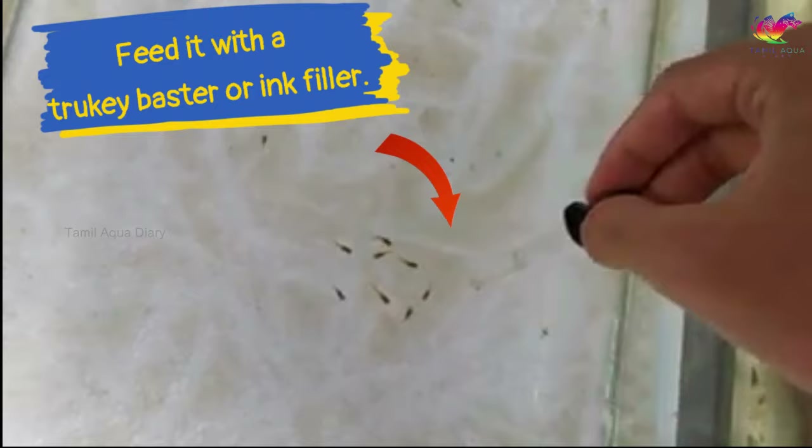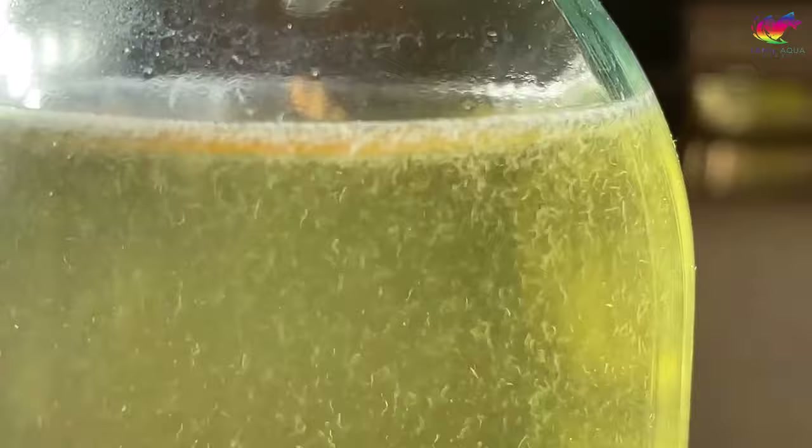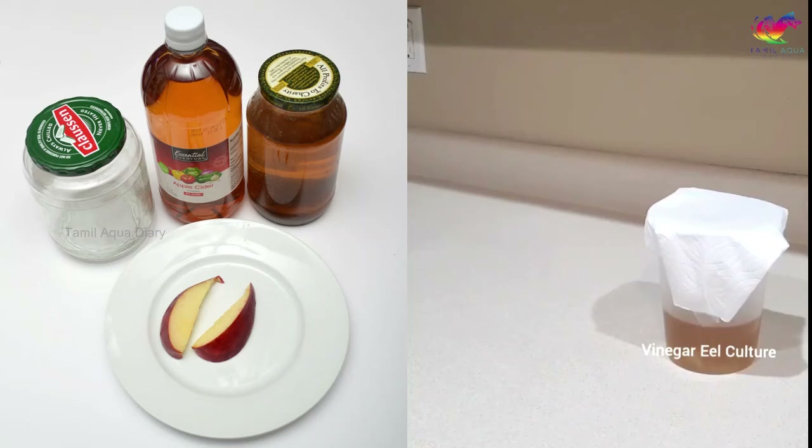Vinegar eels are probably the easiest food to culture — my cultures have survived for probably two years without maintenance, harvest, or attention. They're small nematodes that you can grow in a culture. Unlike microworms, vinegar eels can live in fresh water for an extended period of time, which is good for betta fry. Steps to culture vinegar eels: prepare the setup with a bottle, apple cider vinegar, apple slices, and a vinegar eel culture.